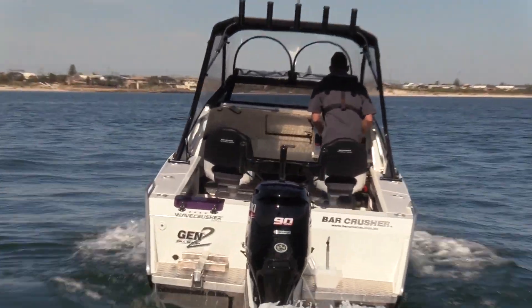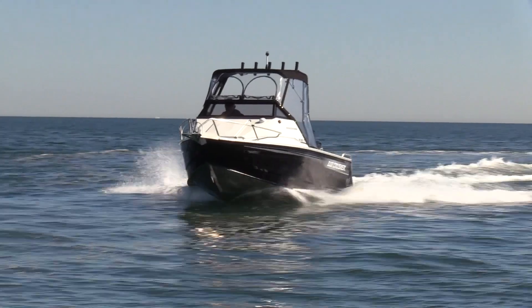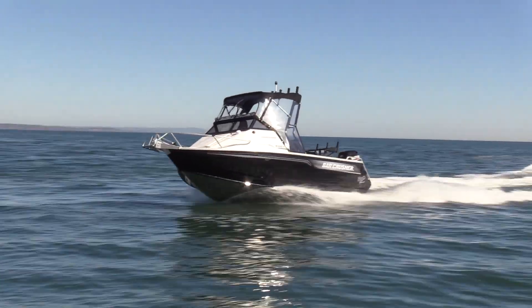The wider chine turns down spray better and provides even better stability at rest. This is an industry first in Australia for plate aluminium boats and we're very proud of it.